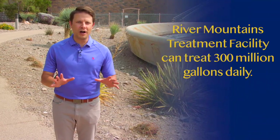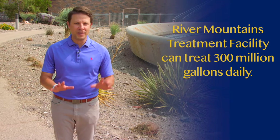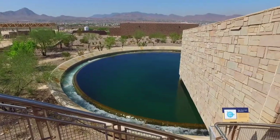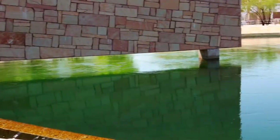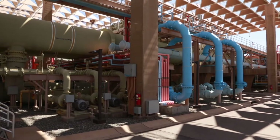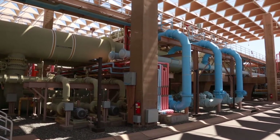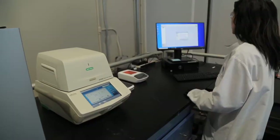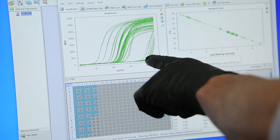We're at the River Mountains Water Treatment Facility in Henderson, one of two treatment facilities in Southern Nevada. This one treats 300 million gallons of water per day, and where we're standing is what's called the splitter. This is the exact point where water from Lake Mead enters the facility to be treated and delivered to your home safely. We'll tell you more about this critical piece of infrastructure throughout the show, including one distinction that makes it one of the top facilities in the country.